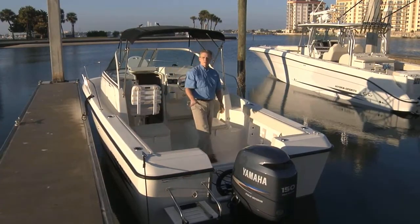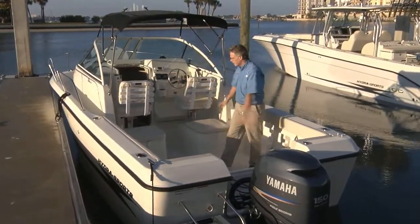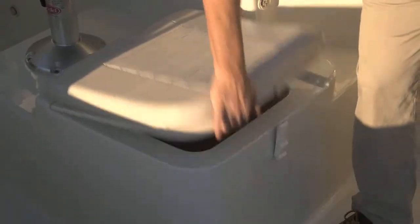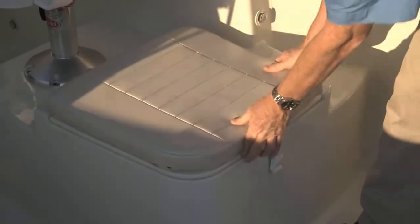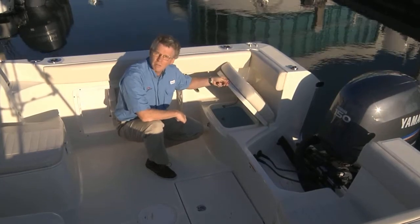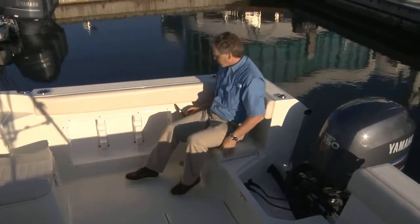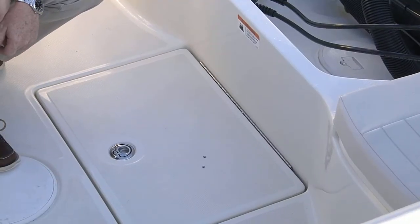Highlighting the family versatility of the 2000 walk-around, we've got four rod holders. Under the two cockpit seats are fish boxes, and underneath the starboard side seat there's a lighted circulating bait well. The port seat has the batteries, and they're very comfortable seats as well. I like the stainless steel grab handle right here — a classic Hydra Sports courtesy.